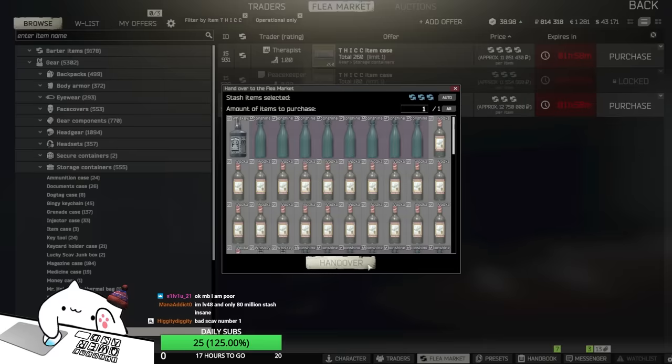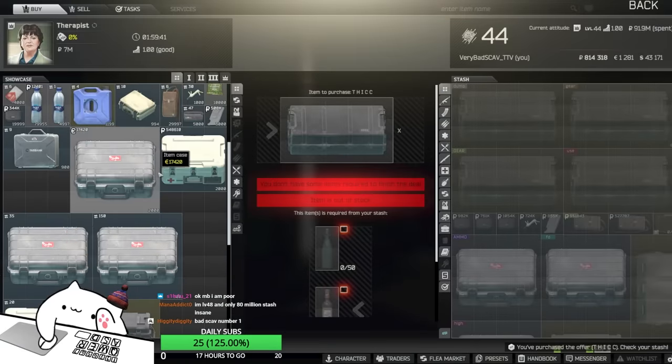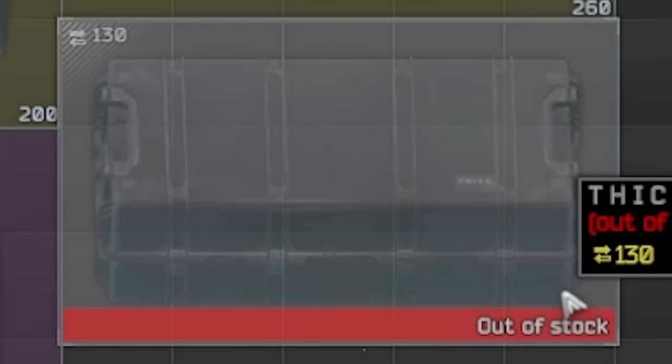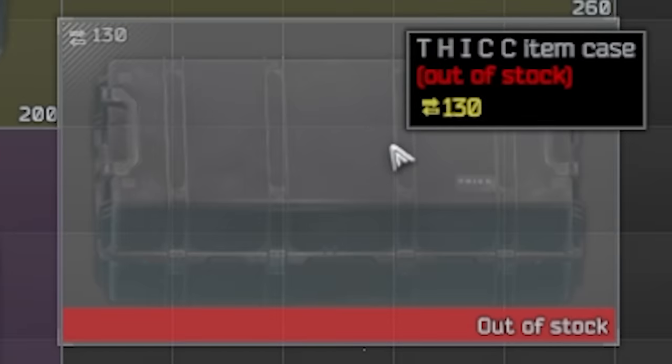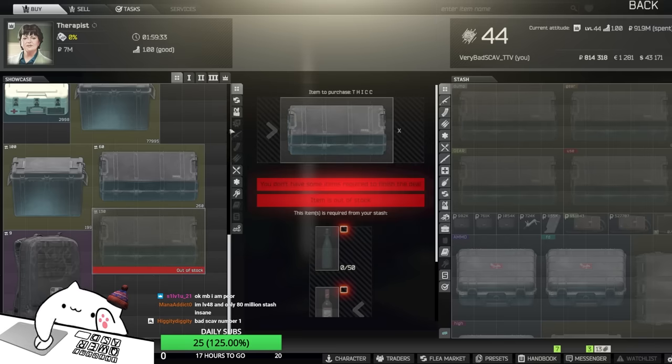I can buy one right now, I'm gonna buy one and let's see how fast it goes off. Are you serious? Already out of stock? No way man, you're lying, you're lying.